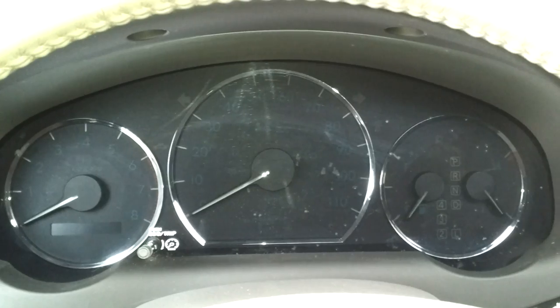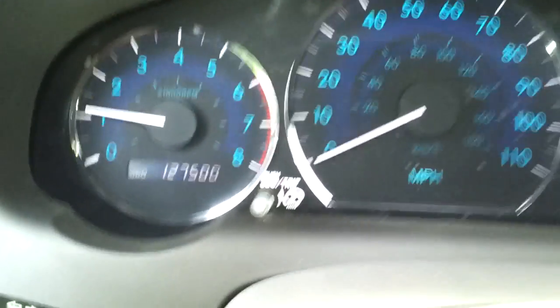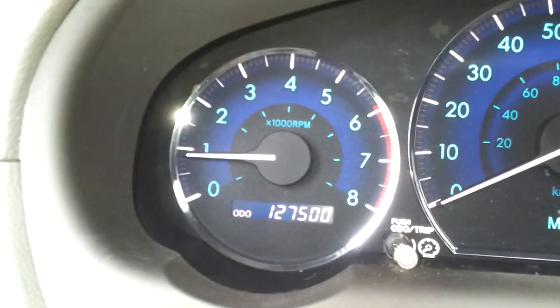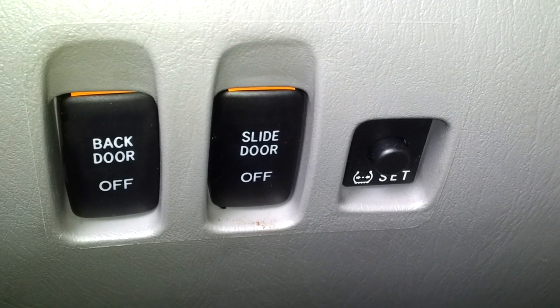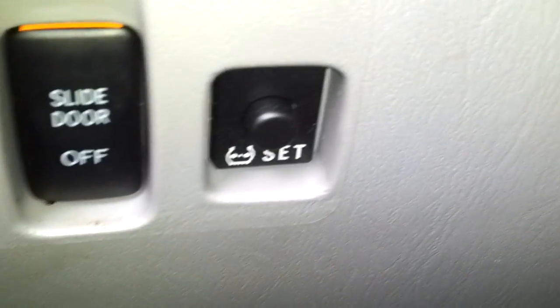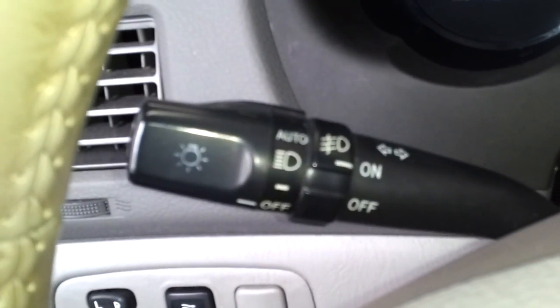Now we're sitting inside this 2006 Toyota Sienna. Going ahead to start it up — starts right up, no issues at all, everything's fully functional. It has 127,500 miles. Features include power windows, power locks, power mirrors, rear power vents, power sliding doors on both sides, rear power hatch, tire pressure sensors, and steering wheel radio controls.